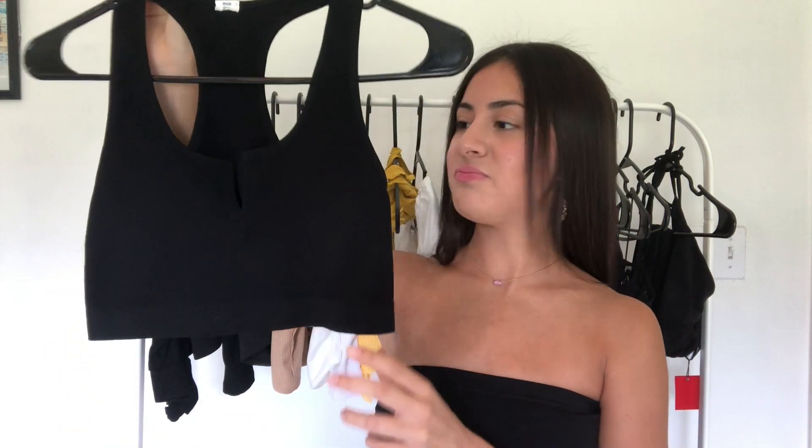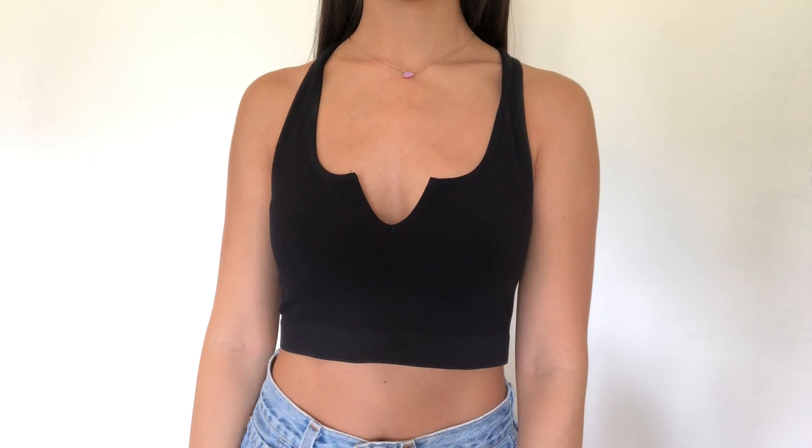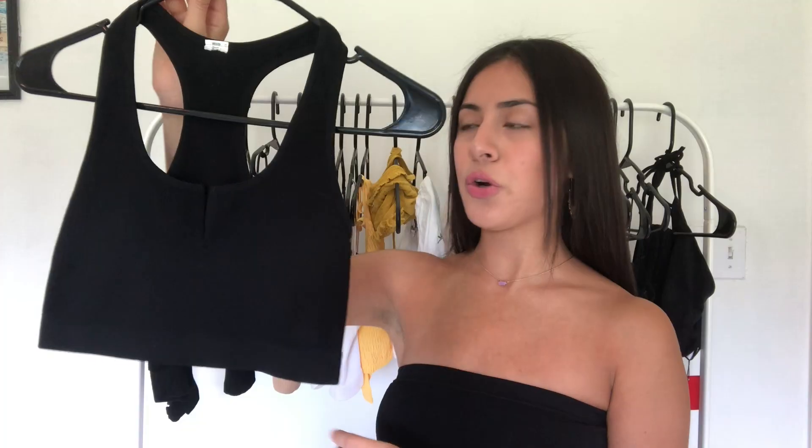Now, the next one is a really basic top — just a little crop top — but I love the little detail, the little cutout V that it has in the front. It just adds a little something to a really basic crop top. I went originally for the white one, but I ended up liking the black one more. Although I really want to go back for the white one, you guys know I don't need more tops. I'm really trying to stop myself from going back and getting another one of the same top just in a different color. I need to stop doing that. I have a problem.